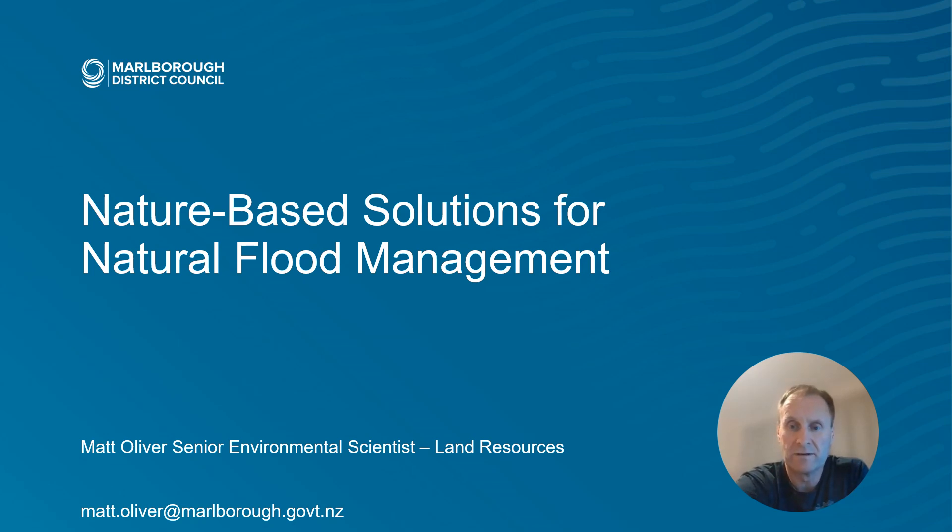Hi folks, it's Matt Oliver speaking here. This is the first of two presentations that were given in Kaituna and in Rye Valley around nature-based solutions for natural flood management. Hope you enjoy them and that they are informative.